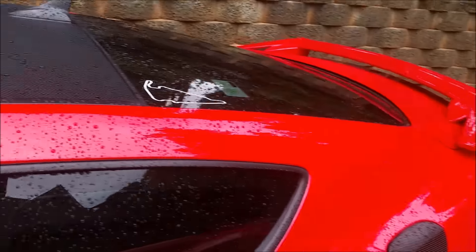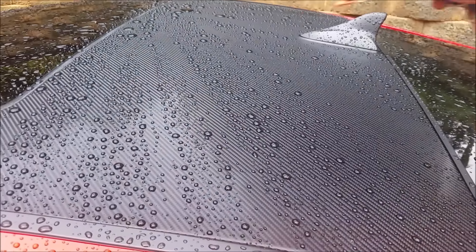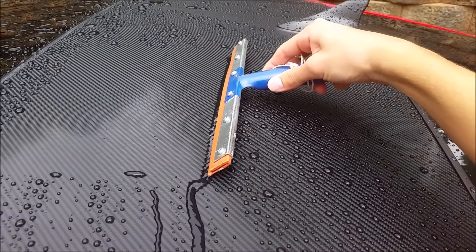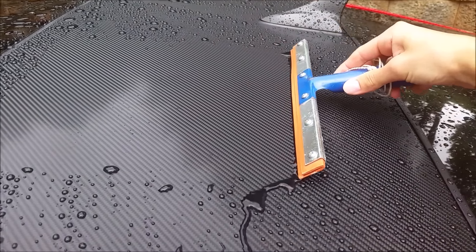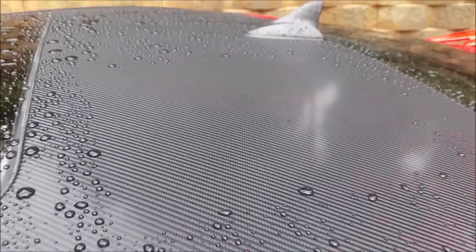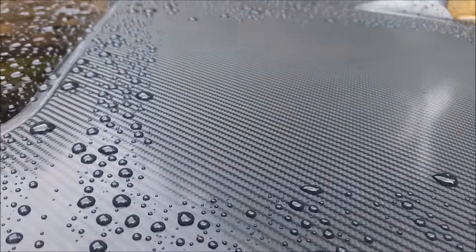Now we'll move over to the treated roof, and you can already see that the water is kind of beaded up. The water really sticks to the squeegee and pretty much comes all the way off of the carbon fiber vinyl. You can see how well of a job that did.